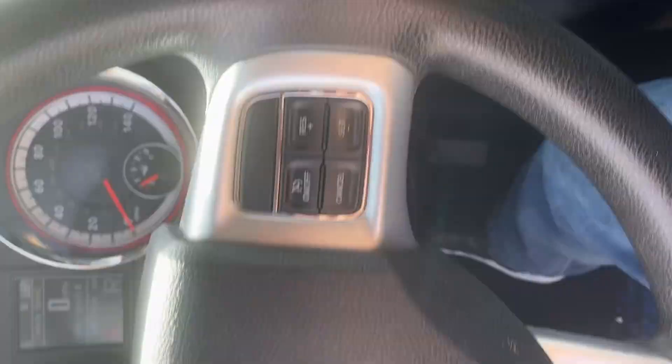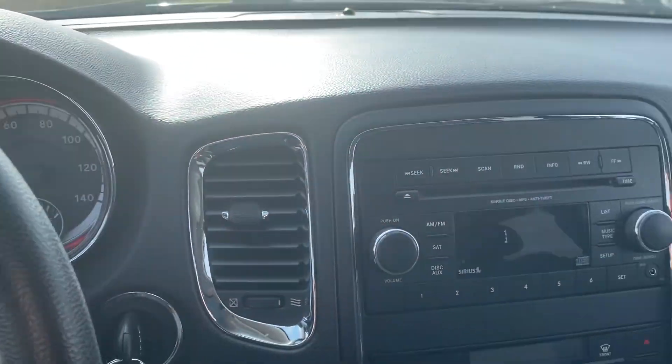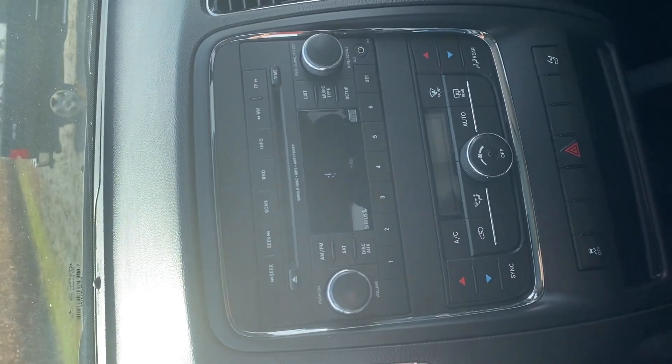Overall, really nice car. No check engine lights, none of that kind of stuff on. Drives well. So come see me. Thanks!